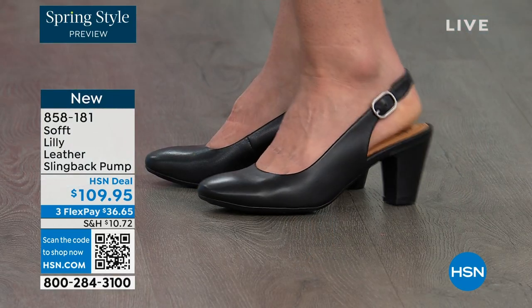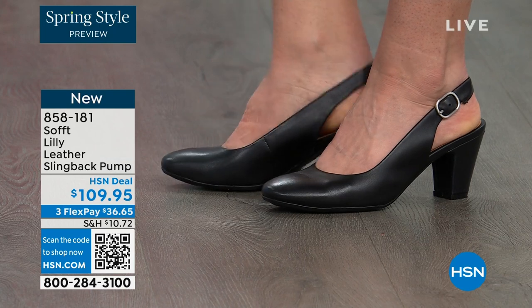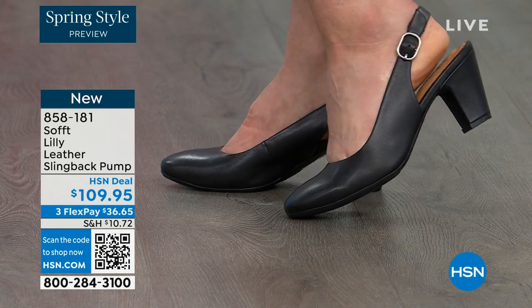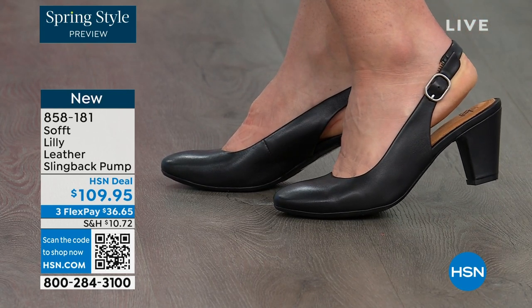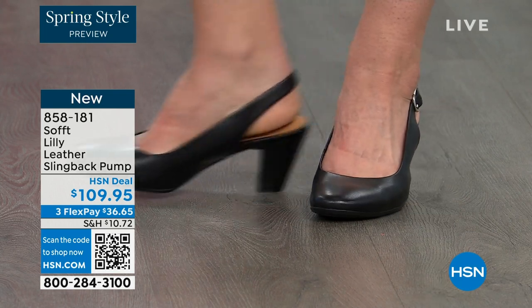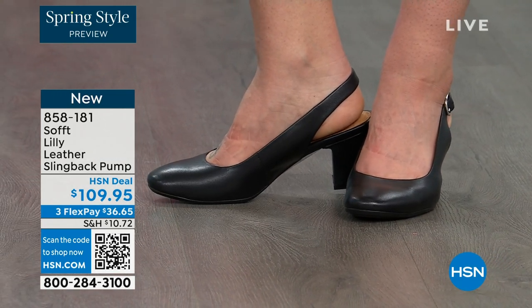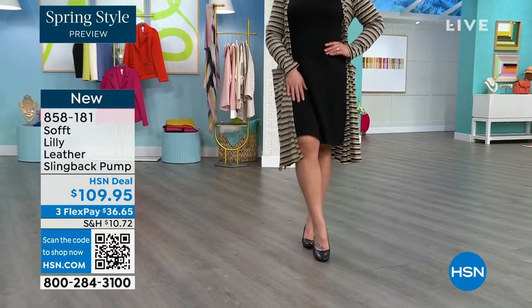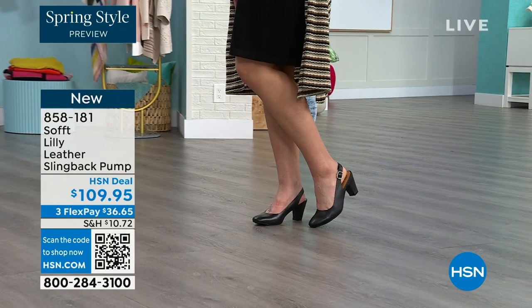Looking right here at the Lily leather slingback pumps. I'm also wearing these — you can see Dagmara has them on in black. I'm wearing them in the pewter color and there's also a really beautiful caramel as well. I love that they're super comfortable the moment you put them on. They're adjustable on the strap, they feel good underfoot, and the heel height is two and three quarters inches — just pop them on and go for work with a dress. You can see I'm wearing them with jeans.